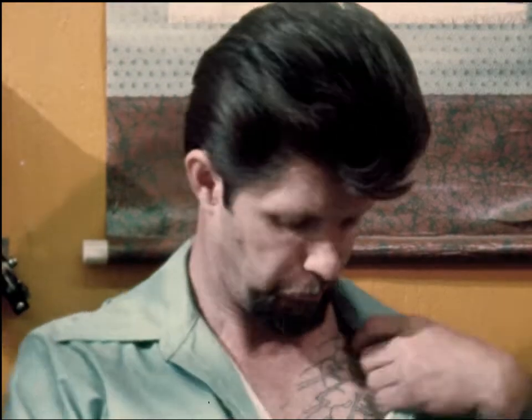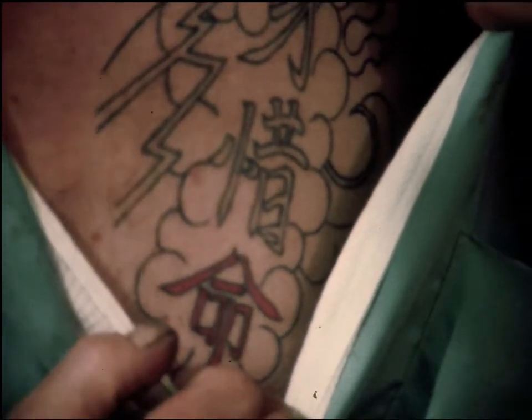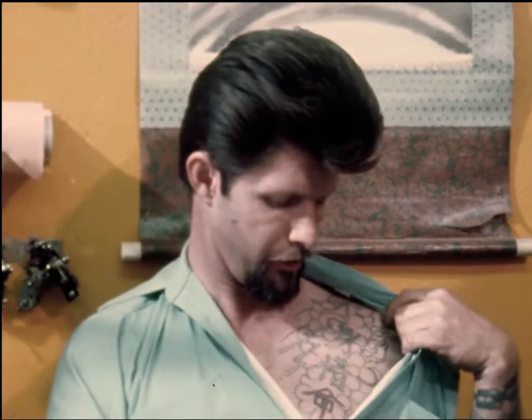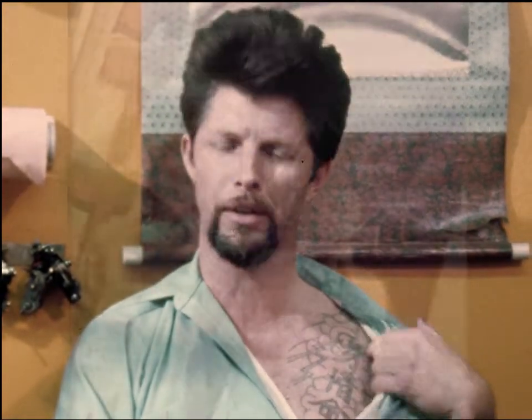I have a hand tattoo myself. This was done by a Japanese tattoo artist from Gifu City, Japan when he did a visit over in this country. As far as I know, I'm the only Westerner that ever had these particular characters.